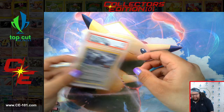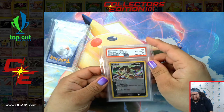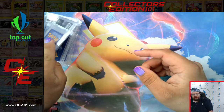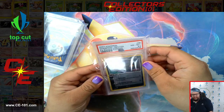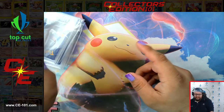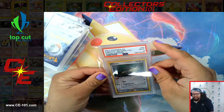So we got a Manectric at a reverse 7. Nuzleaf at an 8.5. Cielio at a 9. Sharpedo at an 8.5. Sheldon reverse holo at a 9. And Vibrava reverse holo at a 9 as well.